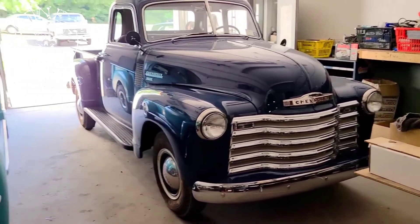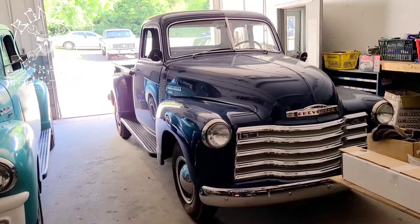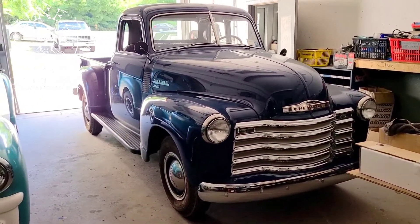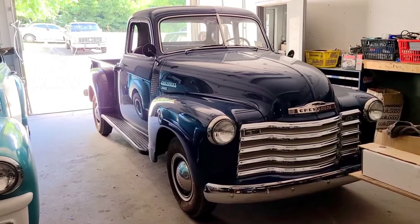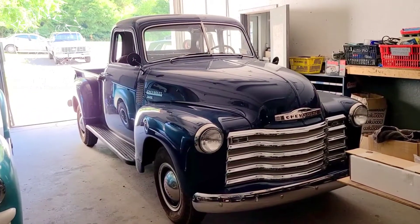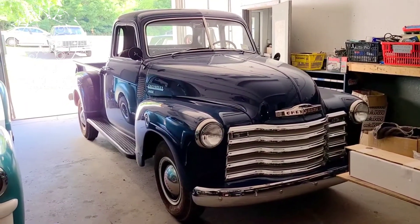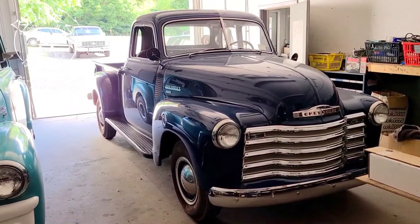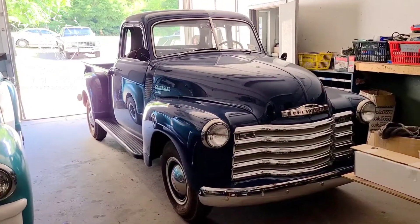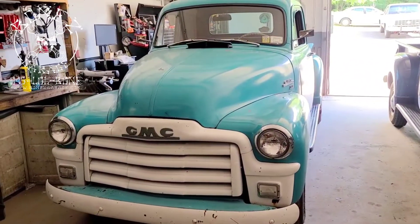This one we did a full nut-and-bolt restoration on a few years ago, and she is just a beautiful truck. She was in for basic stuff: the voltage regulator went bad, needed the valves adjusted, oil changes, checking everything over, adjusting all the brakes, getting the parking brake readjusted — just basic maintenance that needed to be done on her.